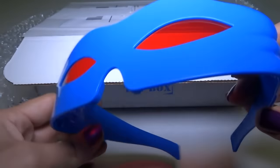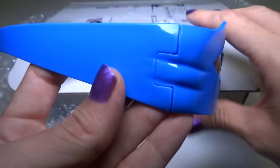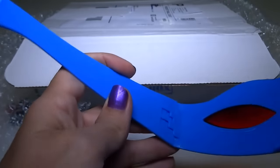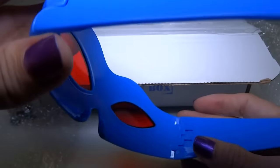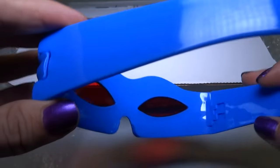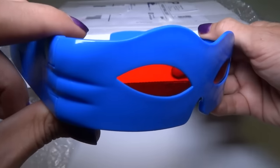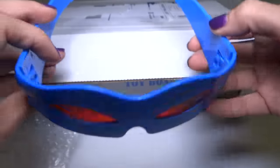Ooh, glasses. Are these 3D glasses? What is this — is this supposed to be Ninja Turtles? I don't see anything that says what it's supposed to be, but I'm thinking this is maybe a Leonardo mask. You put that on and you can pretend to be Leonardo.